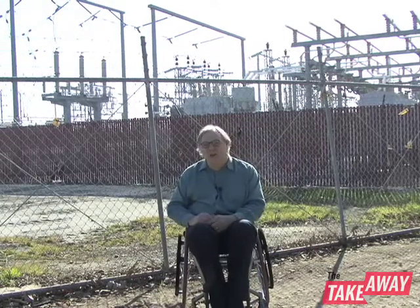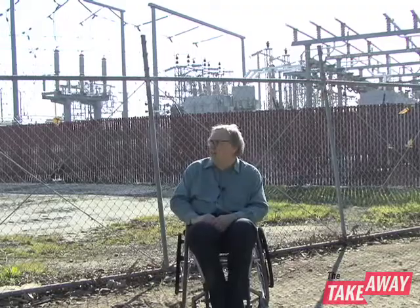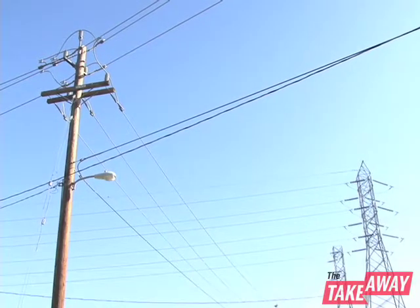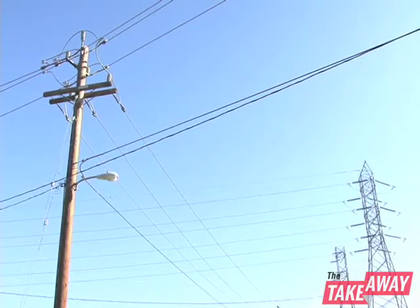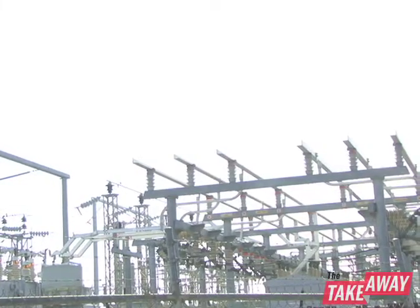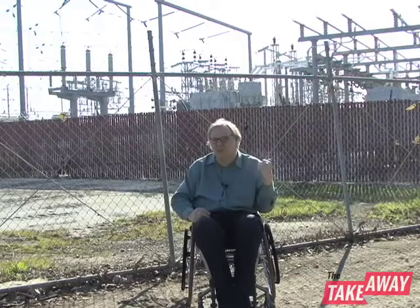So how much energy are you using right now? Do you even know? We picked this post-apocalyptic rusty chain link fence location to illustrate a point. How smart are you about electricity? You can see the wires here going into the substation and then all the little wires going out from this place to the businesses and residences that make up this neighborhood here in California.